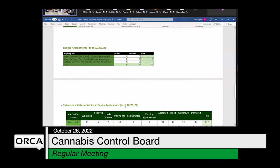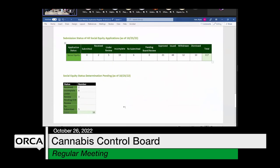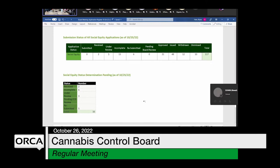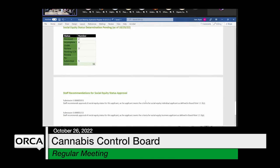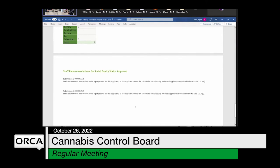Here is the License Amendment List — we've got one new amendment in the queue. Moving on to the Social Equity numbers: from last week, we have an additional four social equity applicants moving through the queue. We have two recommendations for social equity status approval this week. Submission number 1653 — we are recommending the board approve social equity status for this applicant, as they meet the definition of a social equity individual applicant as defined in board rule. Submission number 1212 — recommending social equity status for this applicant, as they meet the criteria for a social equity business applicant.